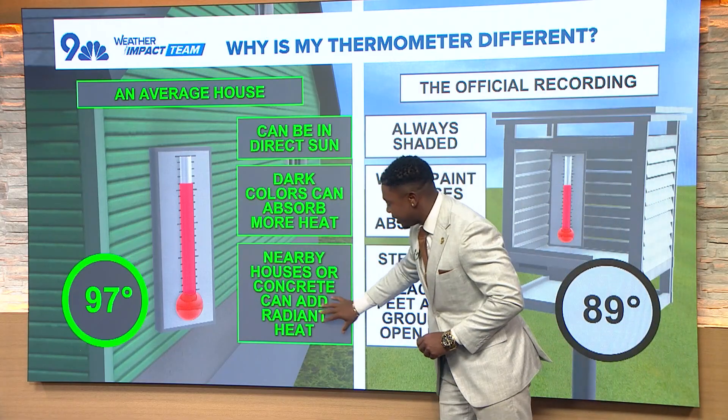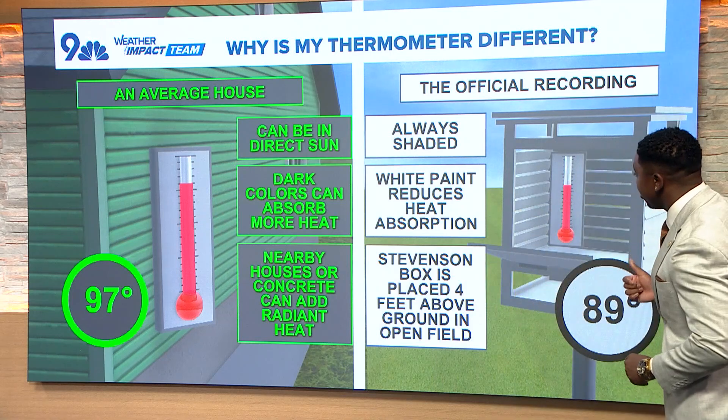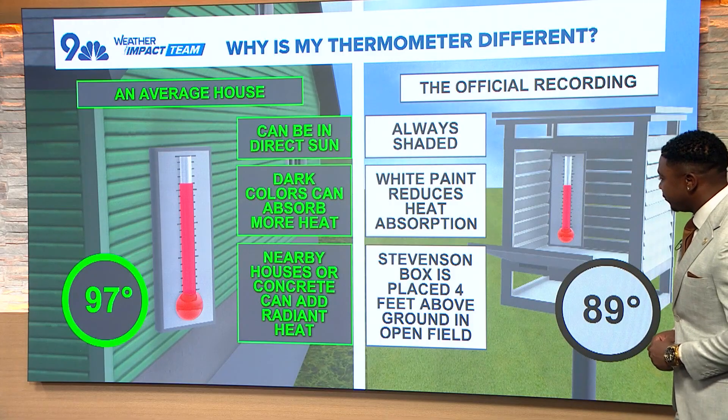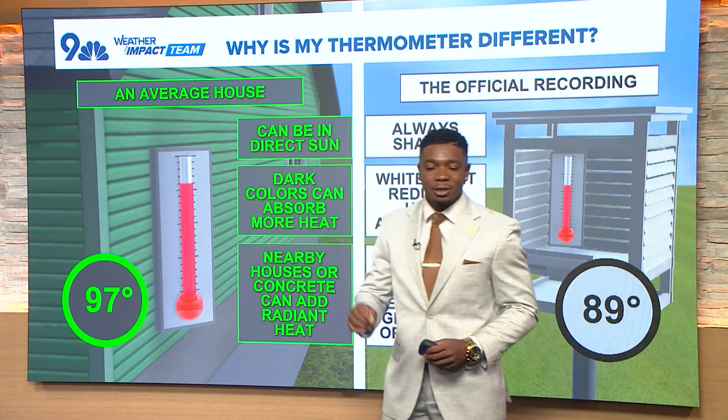Nearby houses or concrete can add radiant heat. But where we take the official recordings — once again at the airport — Stevenson's box is placed four feet above ground in an open field. So we take all these precautions in order to get the most accurate temperature.